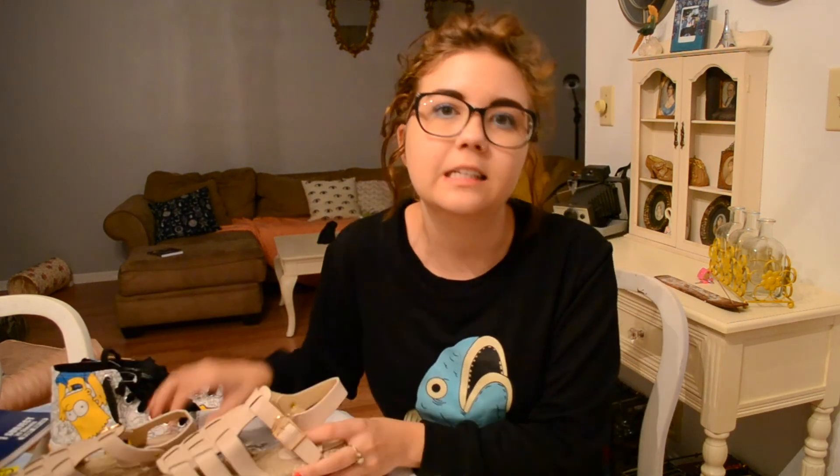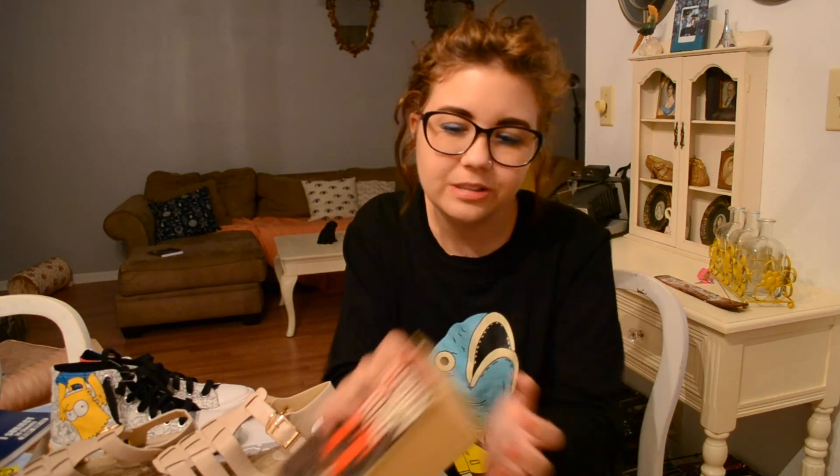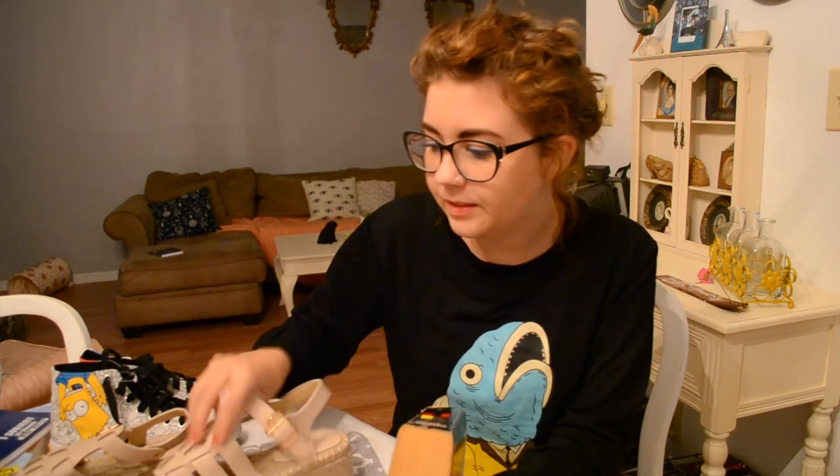Those were the two things I didn't get at thrift stores — I just wanted to share them because I'm so excited for new shoes. I love shoes. So, on to the thrift store stuff.